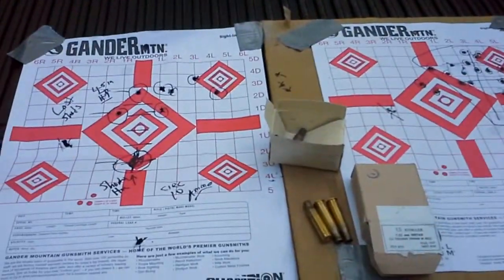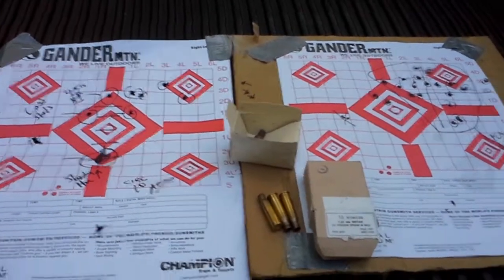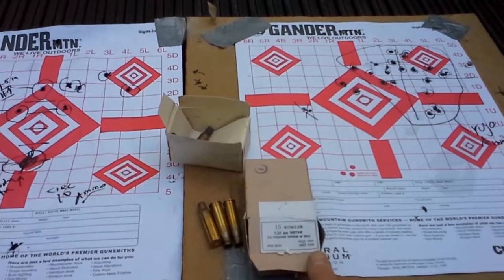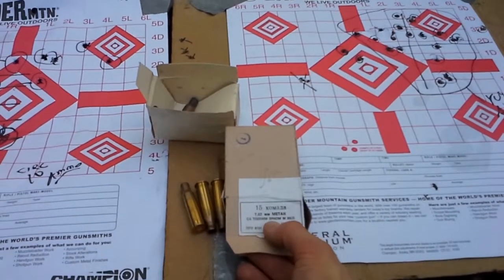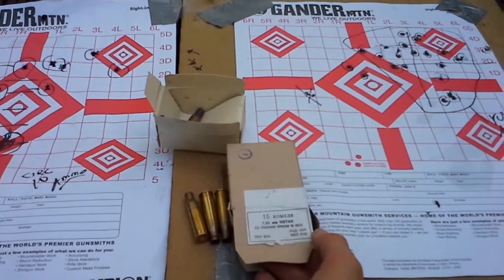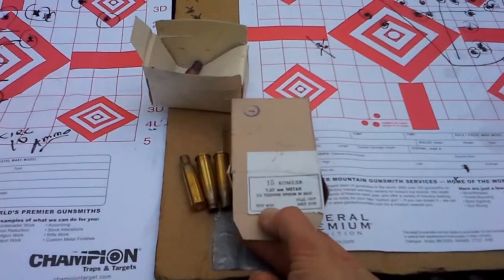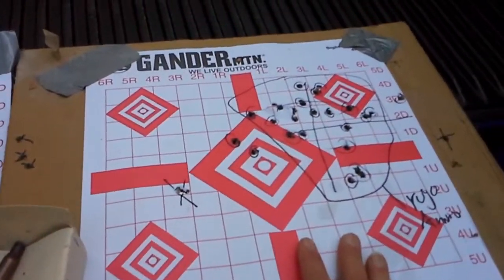I was getting it sighted in because the original sight was always canted on the front. Here is the ammunition I was shooting and testing with. This is PPU — the front of the carton shows 15 cartridges, it's 7.62x54R, the M30 designation, manufactured by PPU as listed in the lower left corner.